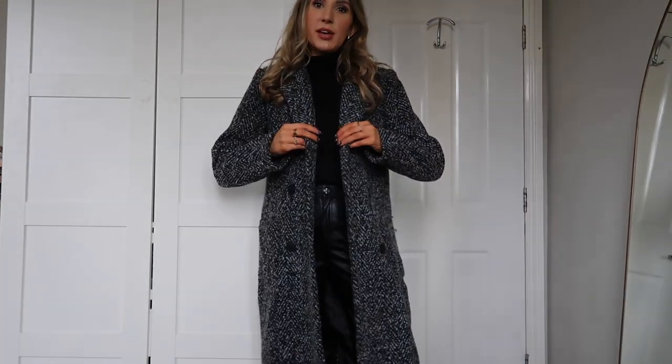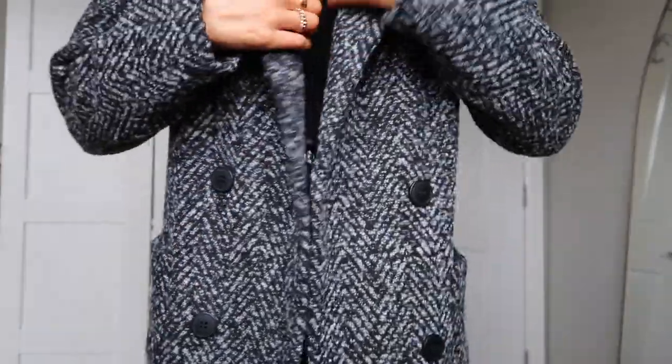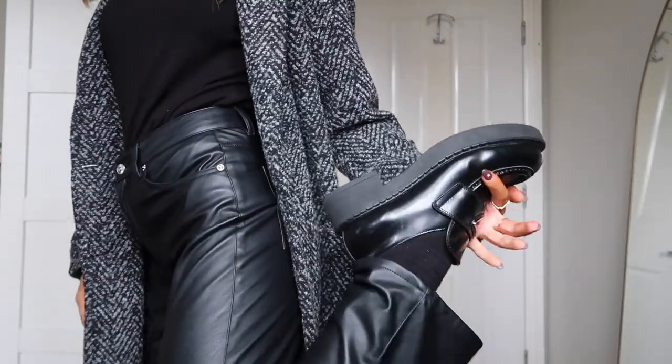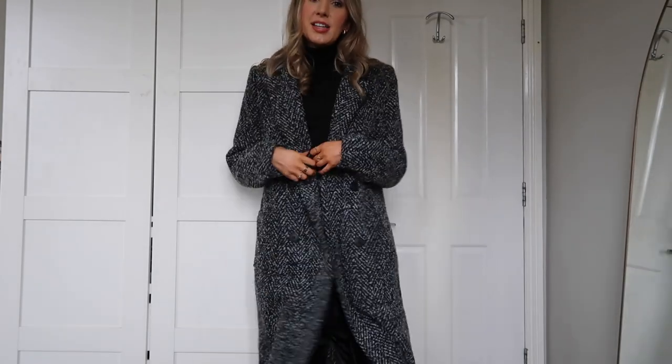So today's outfit: this coat which I think is old, from Lorna Lux's collection — really really nice, I love the texture. These faux leather trousers from H&M, my Prada loafers, and then a knitted roll neck or polo neck from H&M — I think it's £12.99 and genuinely I'm blown away by the quality. I'm going to get it in cream as well.